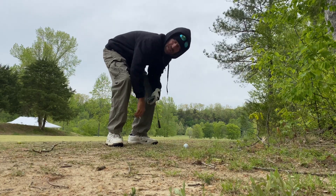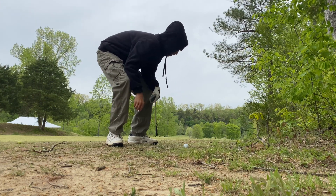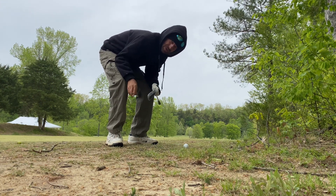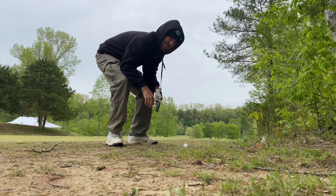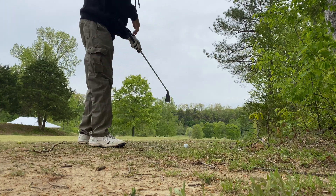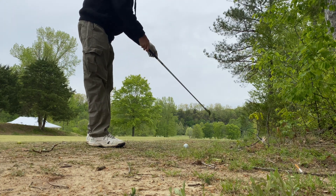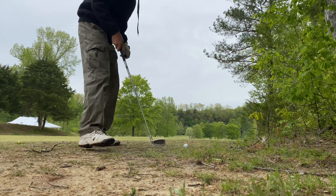As you guys can see we kind of got into a bad lie. I hit with the five wood off the fairway on a par five — we're going for the green. I guess I'm gonna use a nine iron, we're kind of going downhill but there's a tree here in my way. I'm afraid I'm gonna hit it but we'll see what happens. We're not on a very good lie at all — it's mostly just dirt through here.